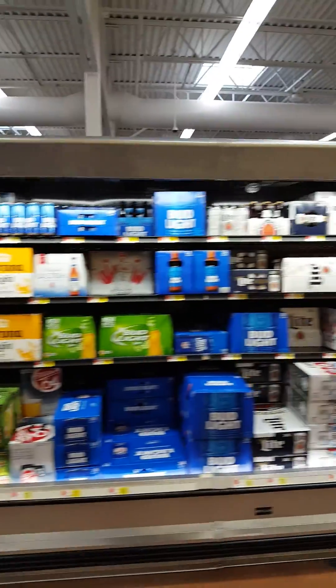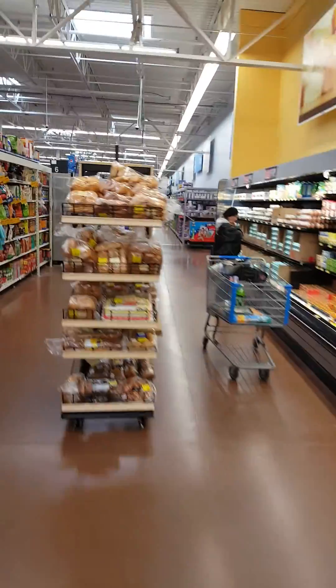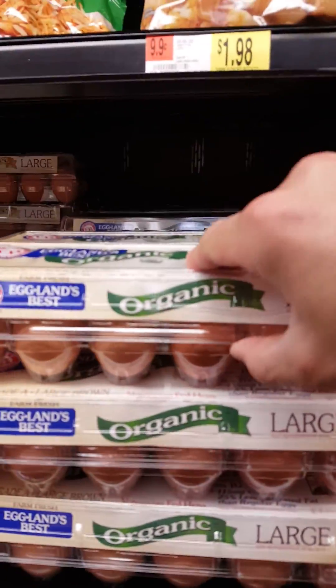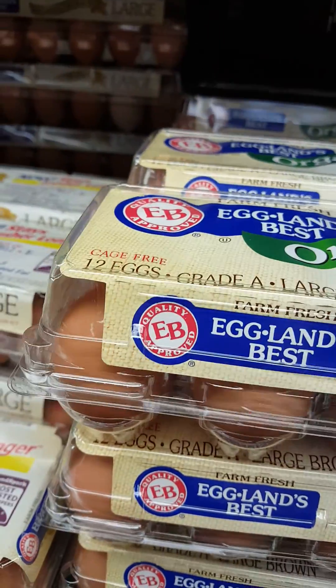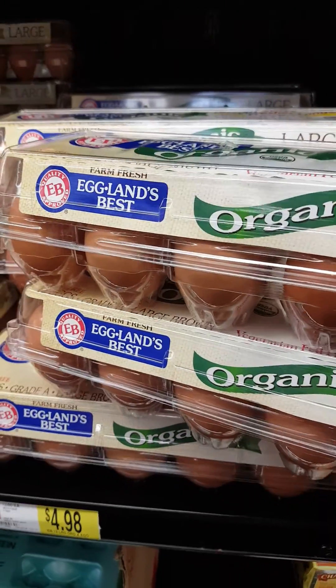Speaking of real food — just kidding, I don't drink much beer, maybe a couple beers a month. Anyway, here we go — we've got organic grass-fed eggs. I'm going to grab two of them.